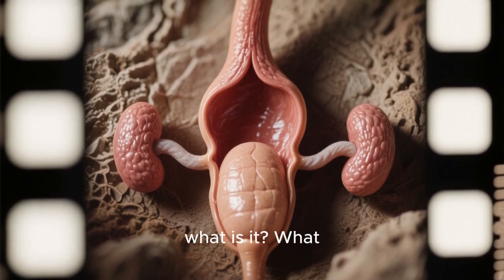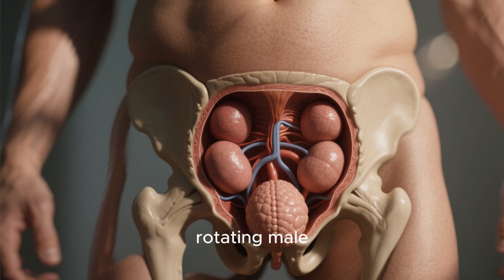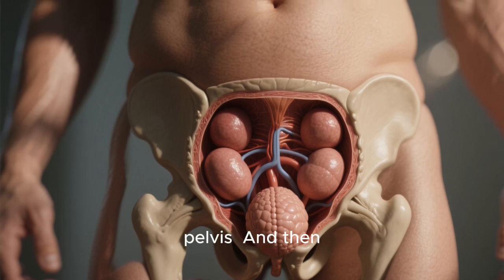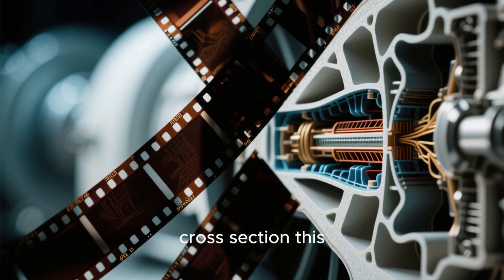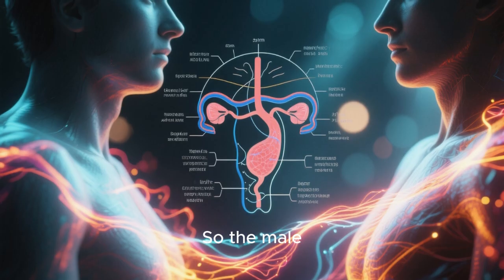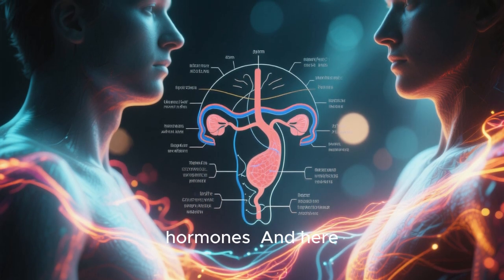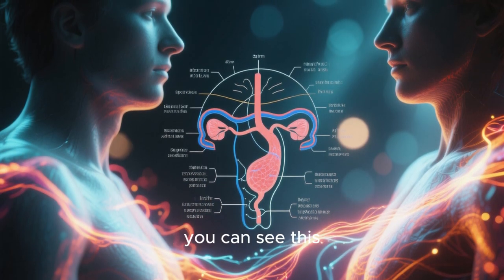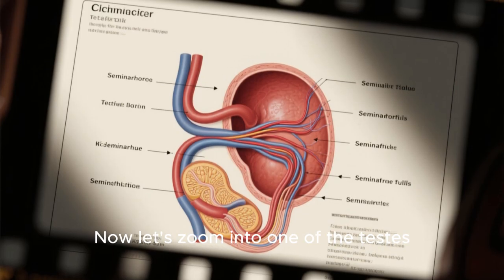The male reproductive organ — what is it, what does it do? We're going to start with this rotating male pelvis, then highlight the testes and the scrotum, and then cross-section this so that we can see the internal structures. The male reproductive system is essential for human reproduction and produces sperm and hormones. Here you can see this gentle pulse — the pulse of life. Now let's zoom into one of the testes.